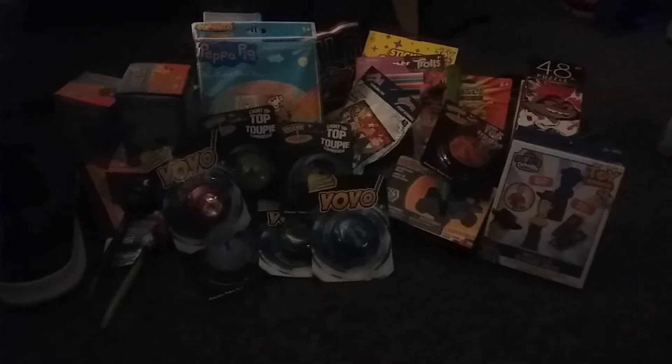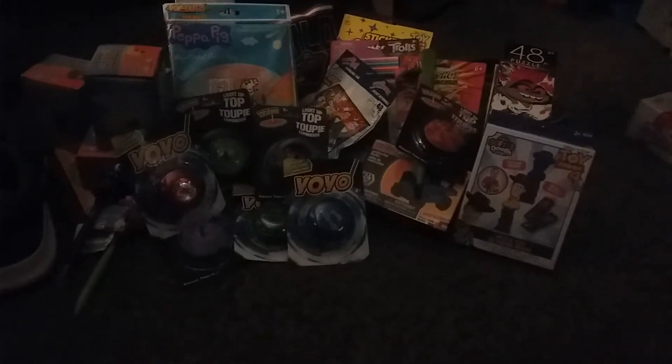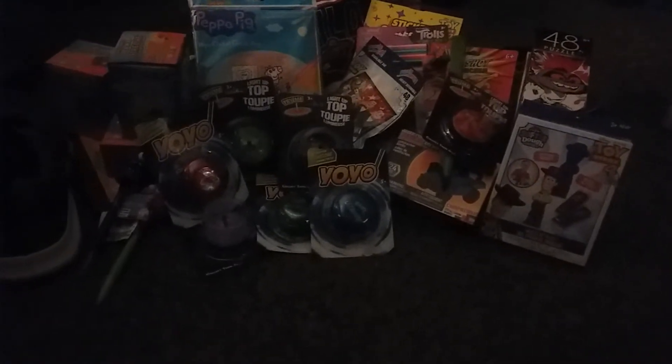All right, it's Aiden and dad and we're going to show you what Aiden bought at the Dollar Tree. Okay buddy, you ready to take it away? Yeah, all right, well then here we go.